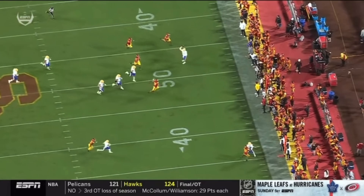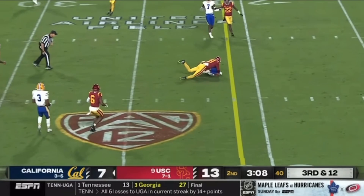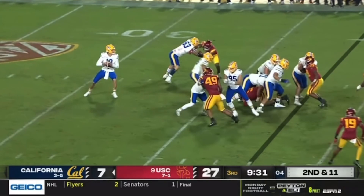Boy, third down conversion — and look at him doing a Caleb Williams impersonation. Plummer instead goes over the middle, and the catch is made.